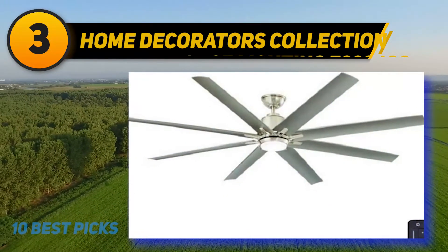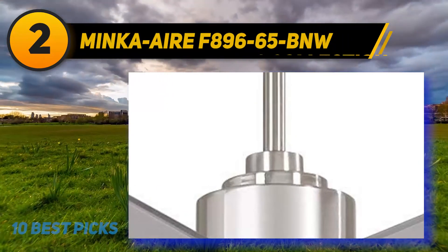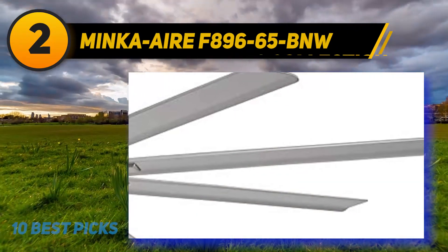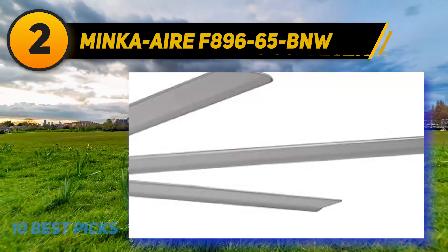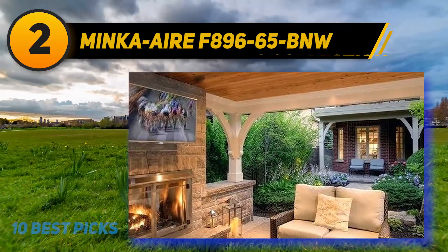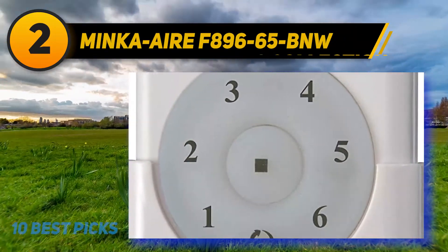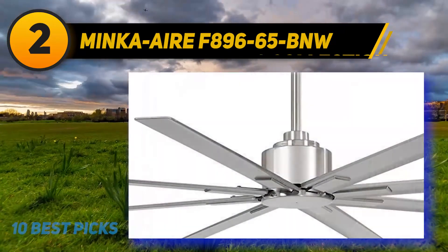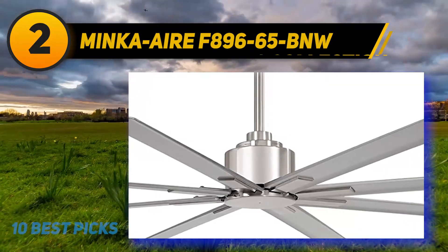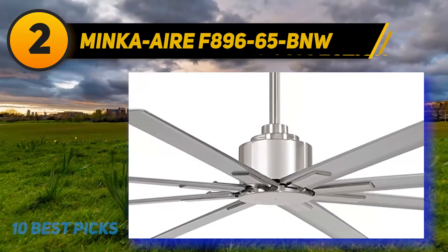Coming at number two is the Minka-Aire F896-65-BNW. This high quality and durable outdoor ceiling fan is meticulously designed to deliver sturdy performance in exterior spaces without damage or rusting. The DC motor and fan blades have premium quality construction, and the fan comes in a number of classy color options — flat white, coal, oil rubbed bronze, or brushed nickel — to blend well with the layout and decor of the outdoor space.